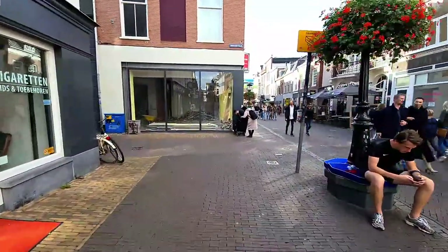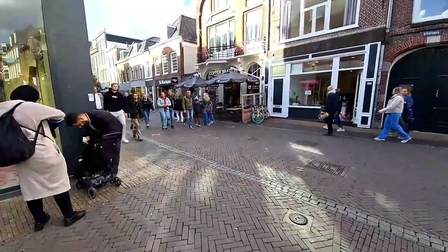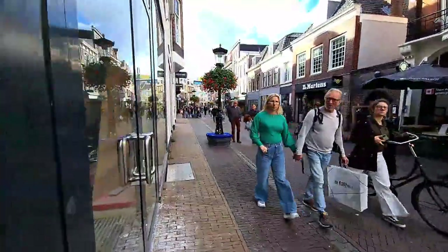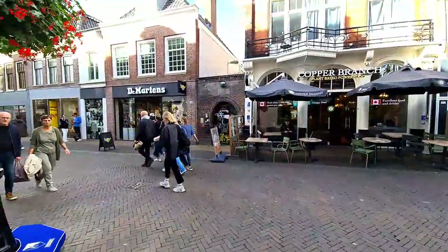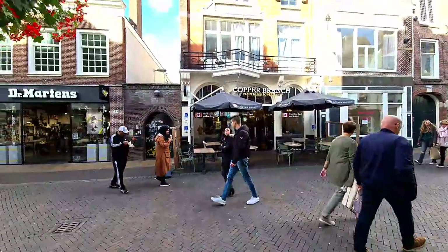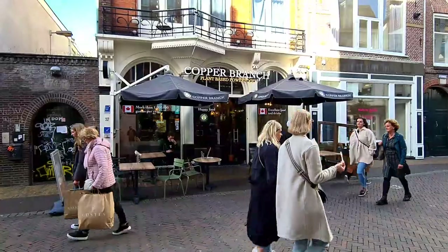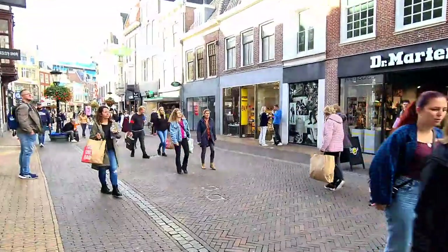I think today there is a racing competition or something like a marathon in Utrecht — I saw many people with running clothes, shorts and t-shirts. There's also a plant-based restaurant called Copper Branch here — more than one million guests per year. It's a Canadian brand. Have you seen this brand in your city? I see a Canada flag — Toronto, I think.